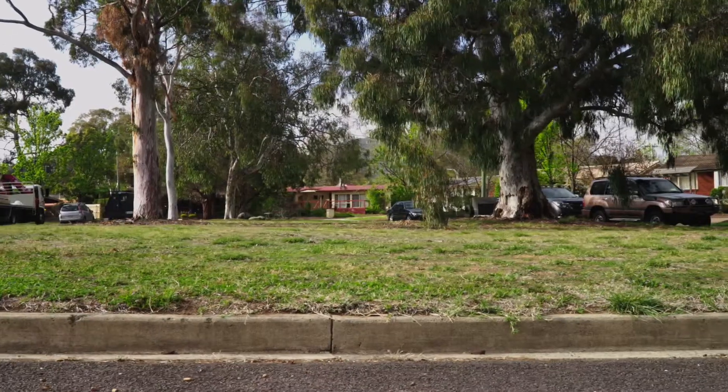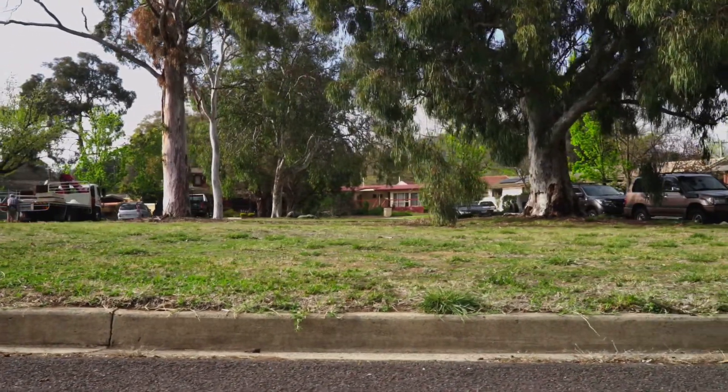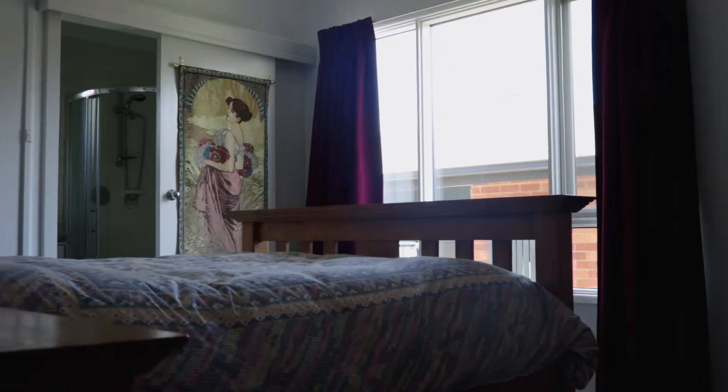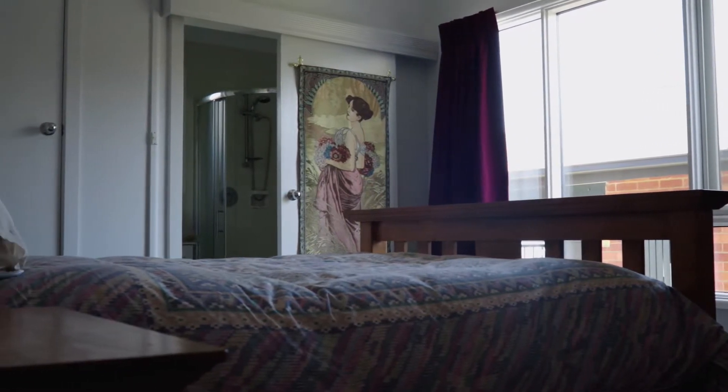I love the cul-de-sac location — it's a really family-oriented thing. It's just so quiet but we're close to everything as well. The block is well in excess of 800 square metres, and lots of them in this little area of Ainsley were cut much smaller than that.